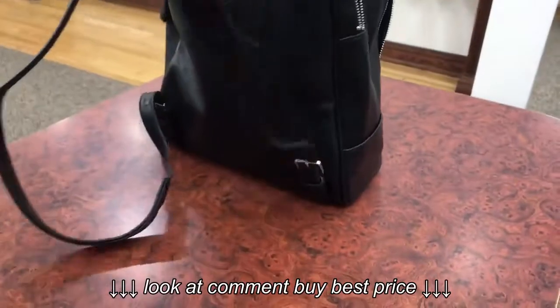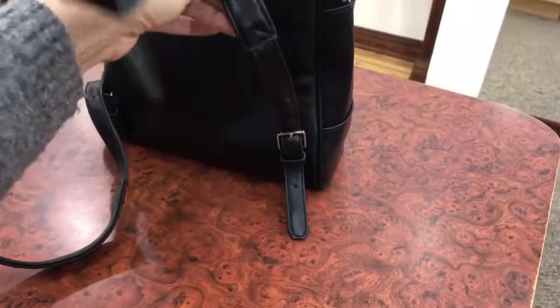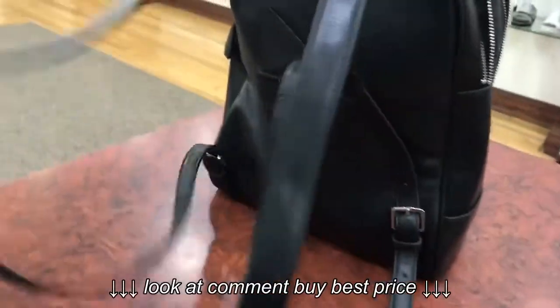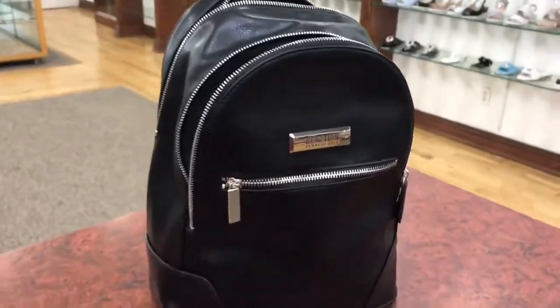And of course you could adjust these straps. Absolutely nice. Thank you for watching!